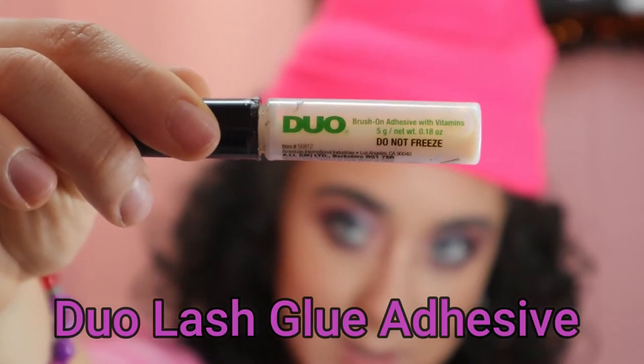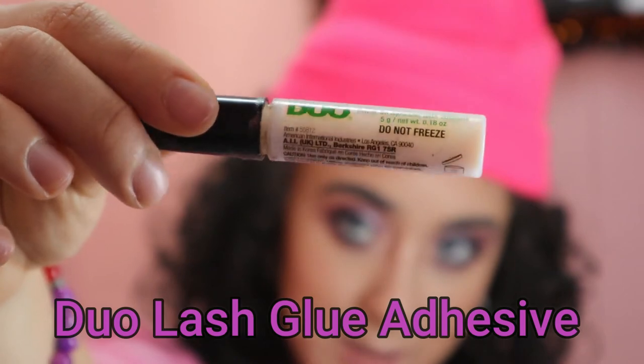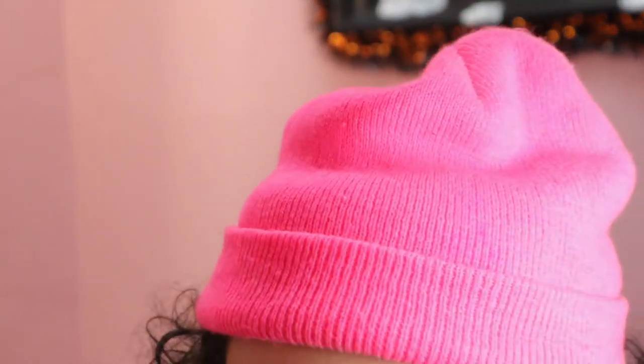These are the Ardell Professional 3D Foaming Multidimensional and Invisiband Lashes — we needed some with volume, full lashes, and these are in number 854. I'm just using the Duo Lash Glue Adhesive with Vitamin E. She definitely opened up her eyes there — these lashes are so pretty and they feel very lightweight too. I thought they were gonna feel a bit heavier considering how they looked. These lashes are super cute, I would definitely wear them again — they really just opened up my eyes.